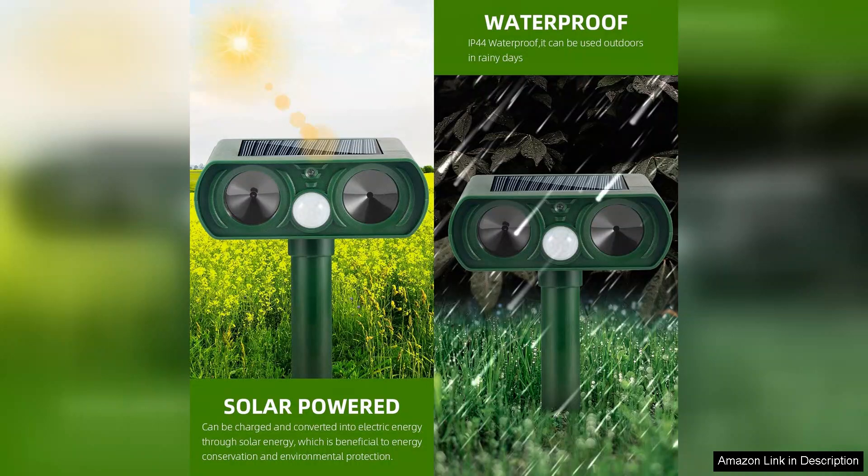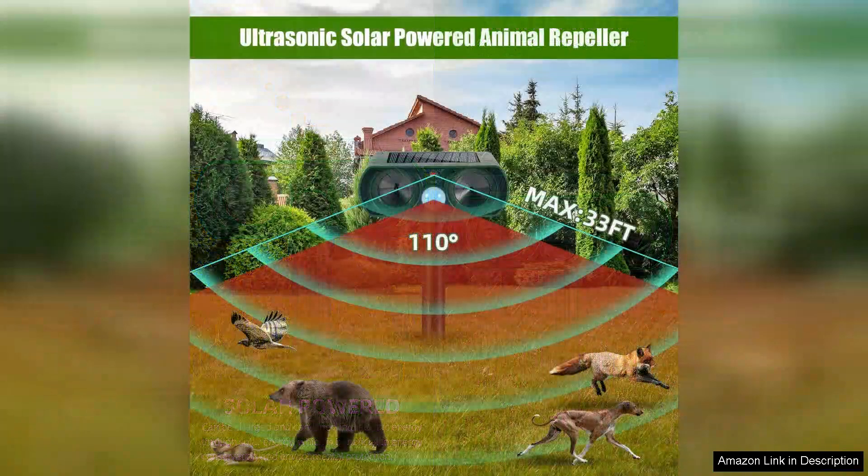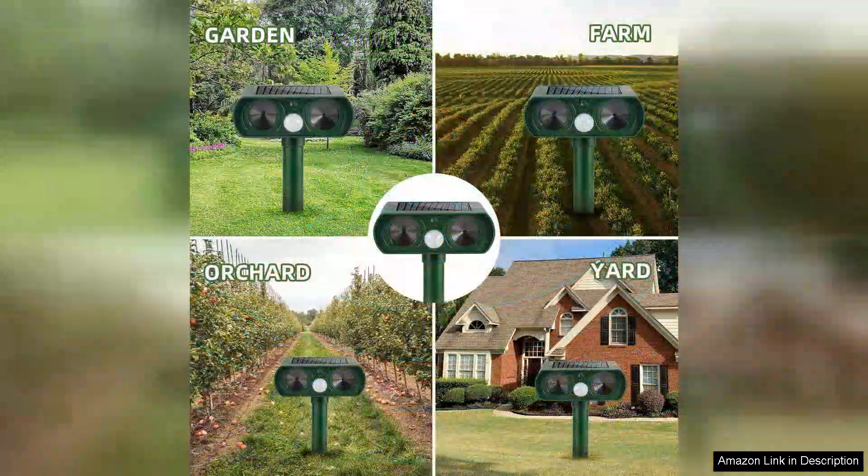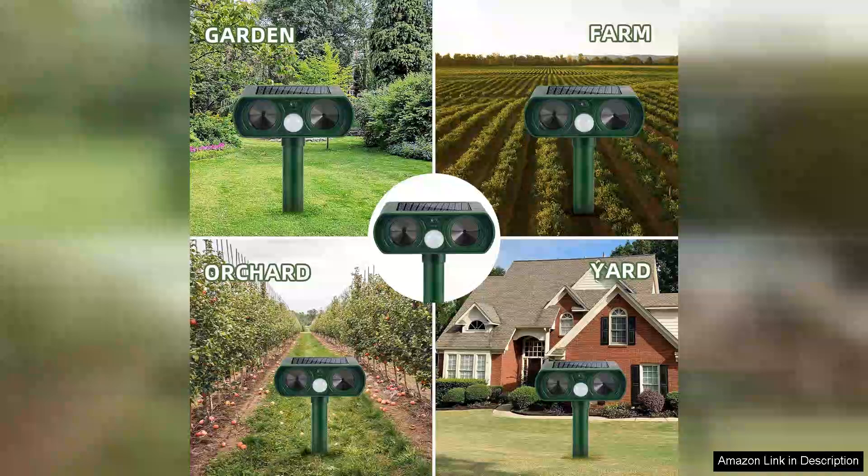The installation was a breeze — simply stake them into the ground in areas where you want to discourage animal activity. The solar-powered feature means there's no need for batteries, which is a huge plus for eco-conscious consumers. The devices charge efficiently during the day and provide consistent operation, even on cloudy days.